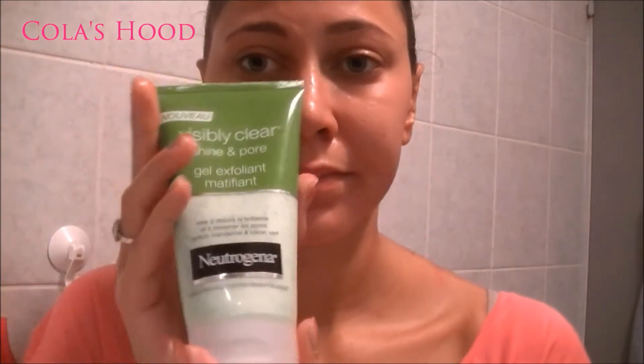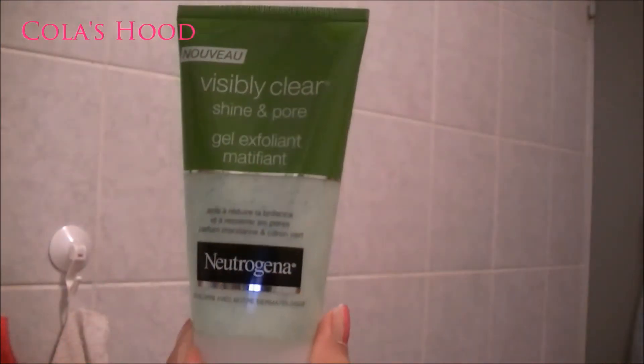Hi everyone, welcome back to my channel! Today's video is a morning skincare routine. First, I'm going to wash my face with warm water so that my pores can be dilated and I can really get into them. I'm using the Visibly Clear Shine and Pore exfoliating gel — it's also mattifying, and I really like it because it keeps my skin matte for about six hours. I have combination skin, so it works really well.